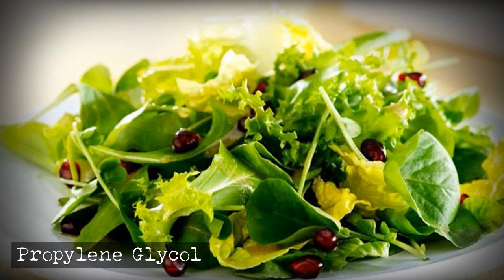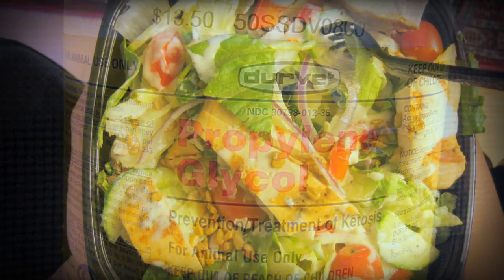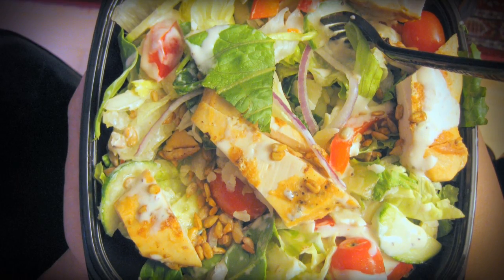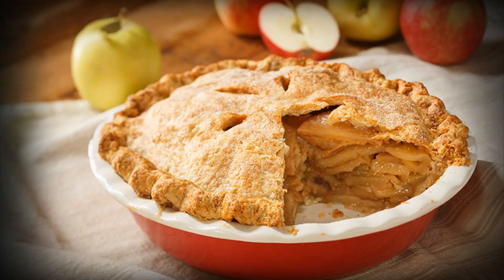Do you like green foods? Well, McDonald's uses propylene glycol to preserve their prepackaged salads so they stay nice and crisp as they may sit there for days. The same chemical is also used in antifreeze and vapor liquid for e-cigarettes.